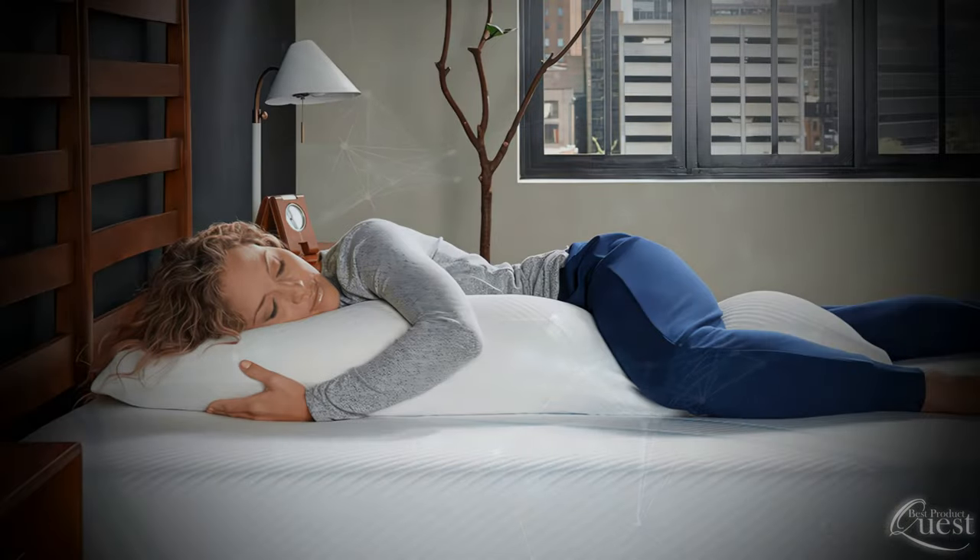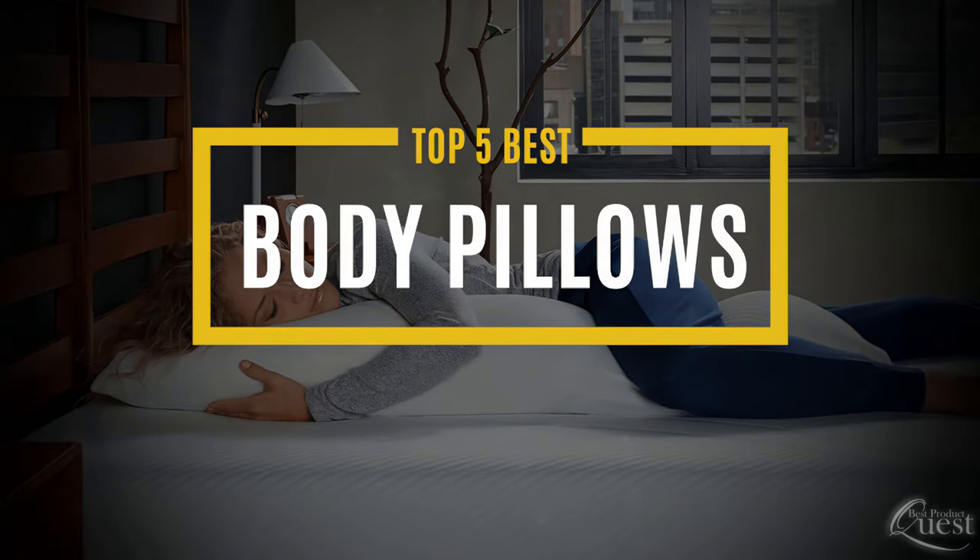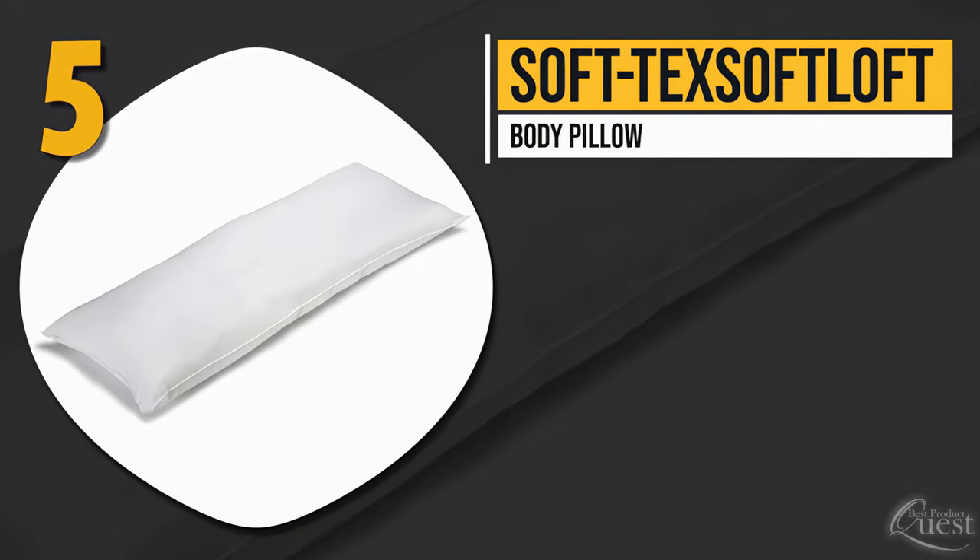We considered quality, features, and value when narrowing down our top five body pillows. Number five: Softex Softloft Body Pillow.